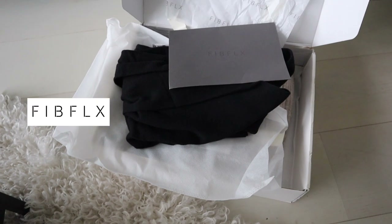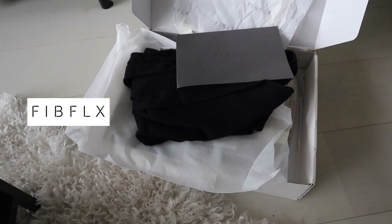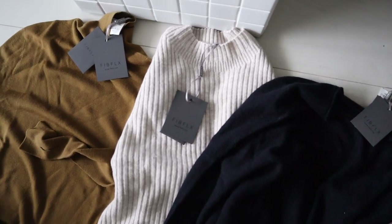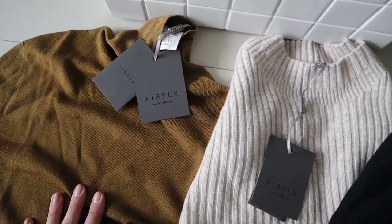Now I'm going to try on some items I got in one of those parcels because I've been waiting for this to be delivered. This is the parcel I was waiting for — it is from the Fibflix team and they have some absolutely stunning, super soft cashmere pieces.